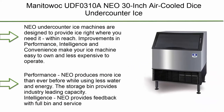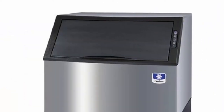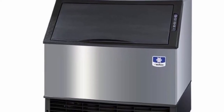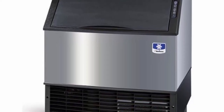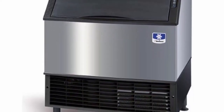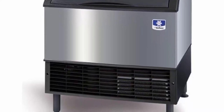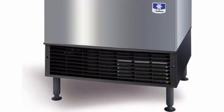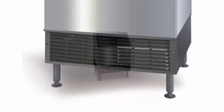Top 8: Manitowoc UDF0310A Neo 30-Inch Air-Cooled Under-Counter Ice Machine with 119lb Bin, 115V, NSF, Silver. Neo under-counter ice machines are designed to provide ice right where you need it, within reach. Improvements in performance, intelligence, and convenience make your ice machine easy to own and less expensive to operate. Neo produces more ice than ever before while using less water and energy. The storage bin provides industry-leading capacity. Neo provides feedback with full bin and service indicators.